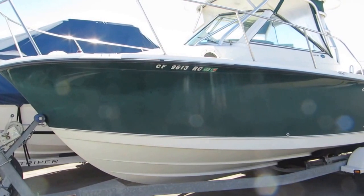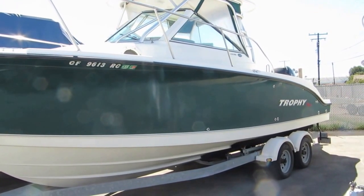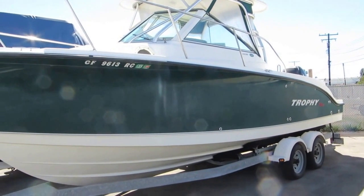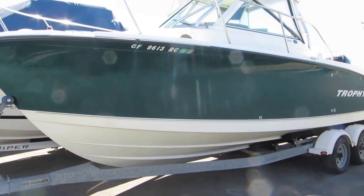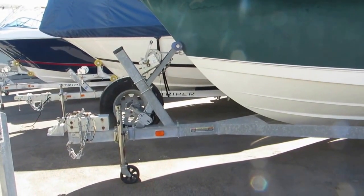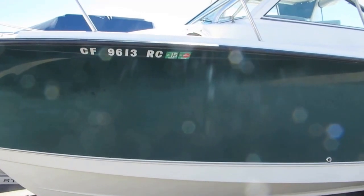The 2005 Trophy 2502 walk-around boat has extremely low hours — check our website for details. It was kept without a cover, so there is some weathering; however, with color sanding it should come up brand new. It has a galvanized trailer with surge brakes and a full-size spare, all in very good condition.